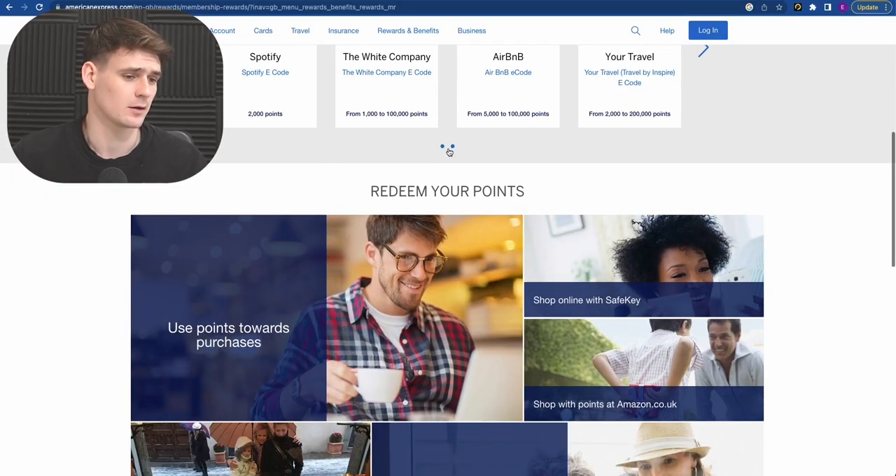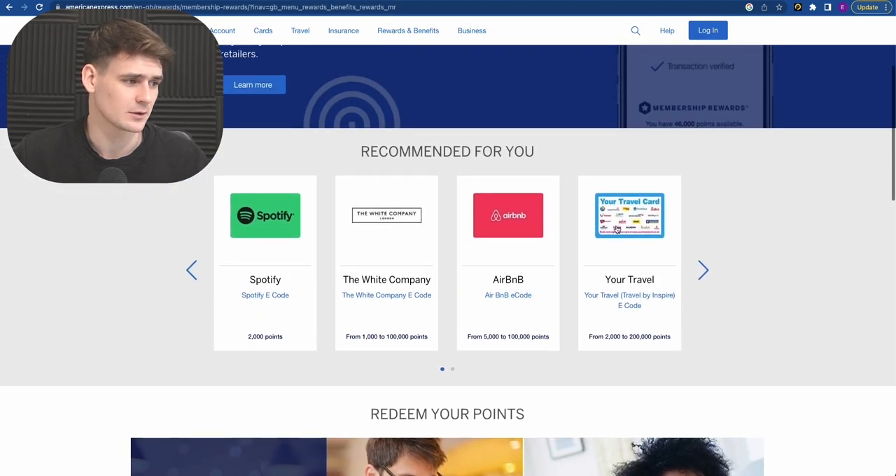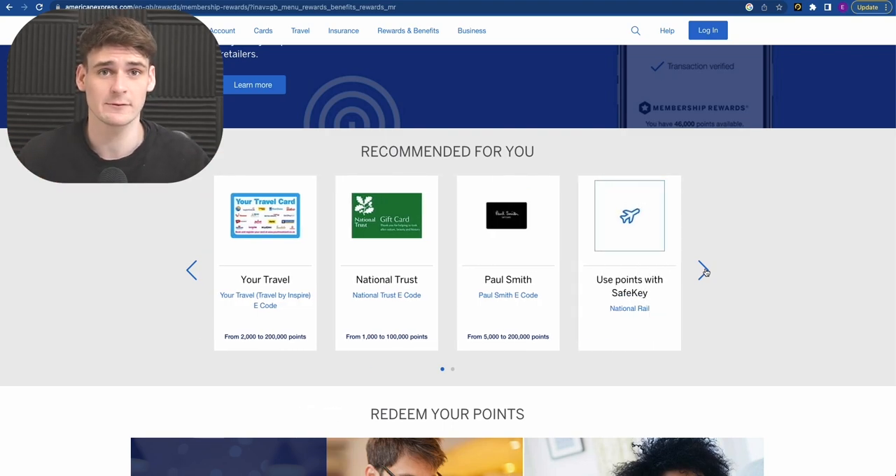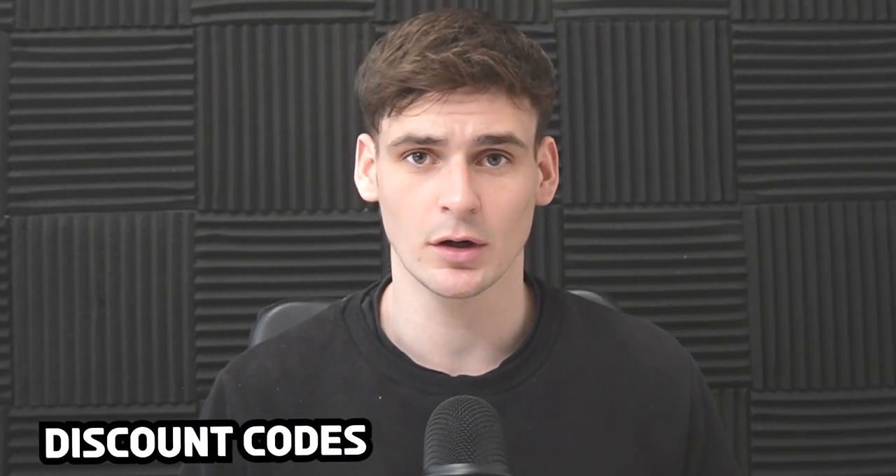We do have a referral link for American Express — if you sign up you'll get a load of welcome points, so make sure to use that. The next thing to do is to look for discount codes on your purchases. Often websites have obscure discount codes you'd have no idea where to find. There are lots of discount code websites out there; we recommend using a Chrome extension like Honey.